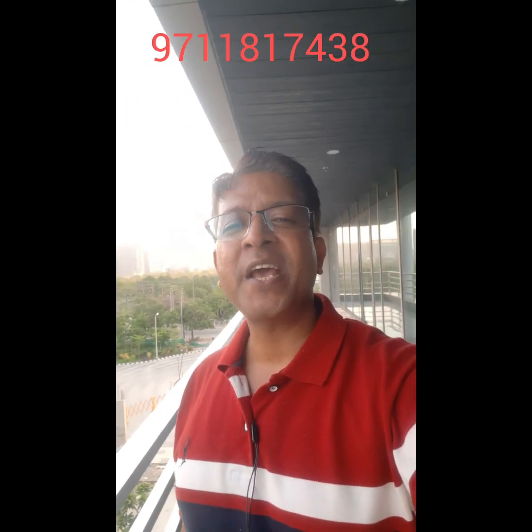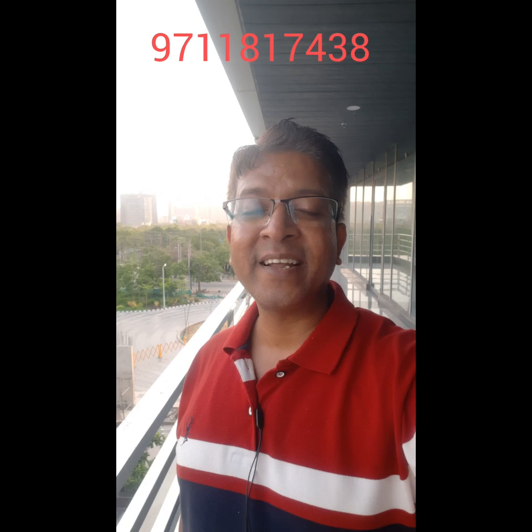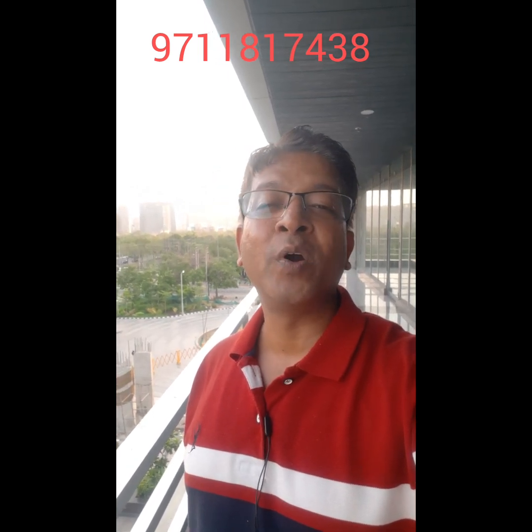Hello friends, I am Abhishek Vidyarthi from Noida Extension. If you are searching for a very good commercial property in Noida Extension, this video is very useful for you. Noida Extension is a very prime place for commercial investment, and there are many commercial projects available. I have the best commercial project — the name is GoldenEye.